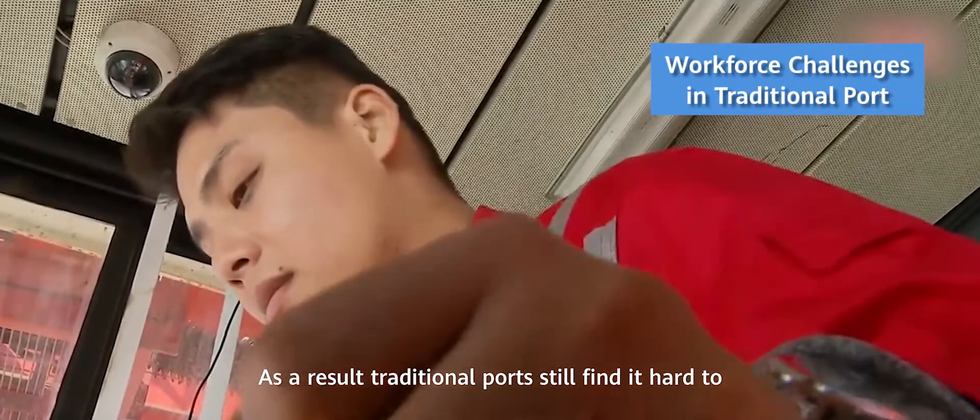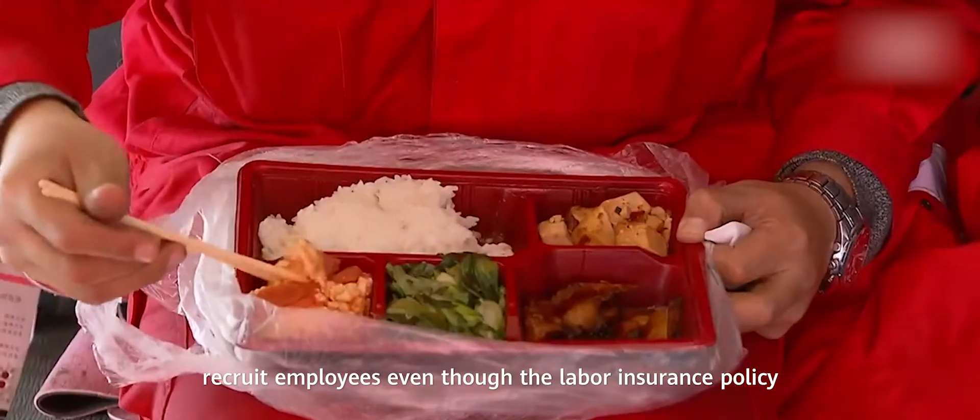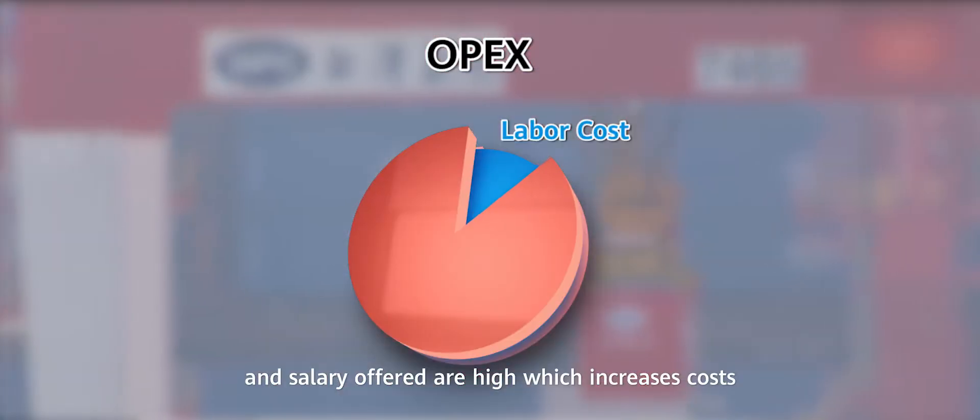As a result, traditional ports still find it hard to recruit employees, even though the labour insurance policy and salary offered are high, which increases costs further.